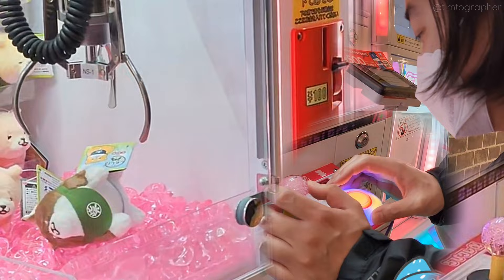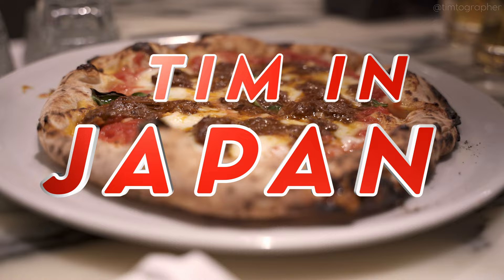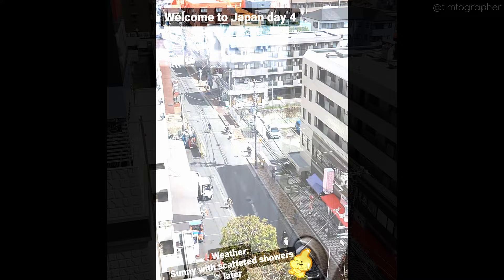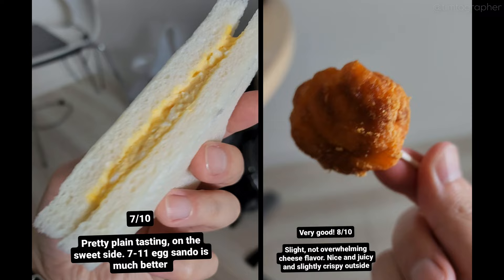Oh my god, it's Tokyo. A love affair with Tokyo. Hello everyone, and welcome back to Tim in Japan. First, as is tradition, a konbini breakfast.